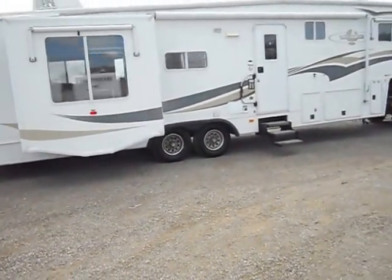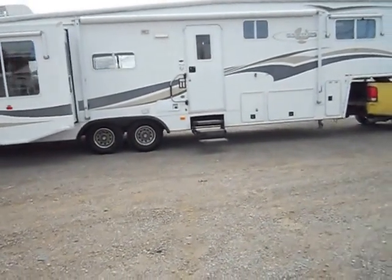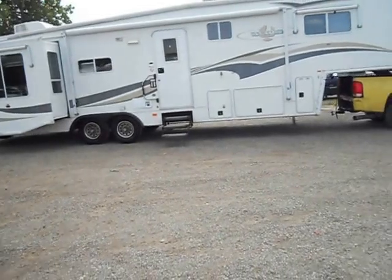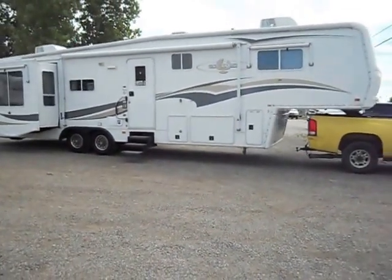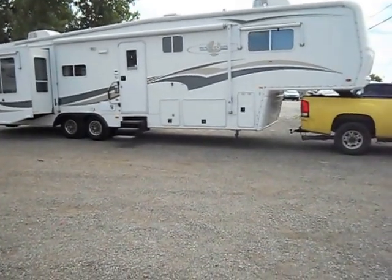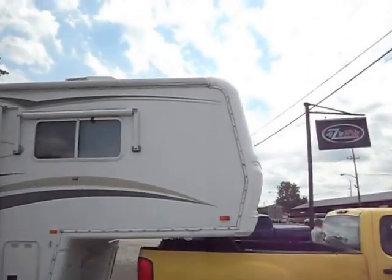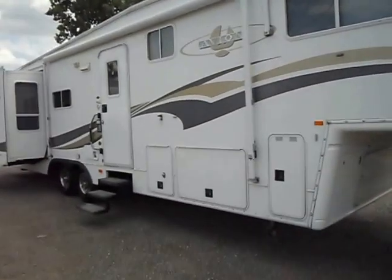It has your gas furnace, gas and electric water heater, big basement storage, propane storage. Overall pretty decent shape. You do have a couple small patches on the side of it. Up on the roof you've got one on this corner here and then also the back corner right above the slide out.